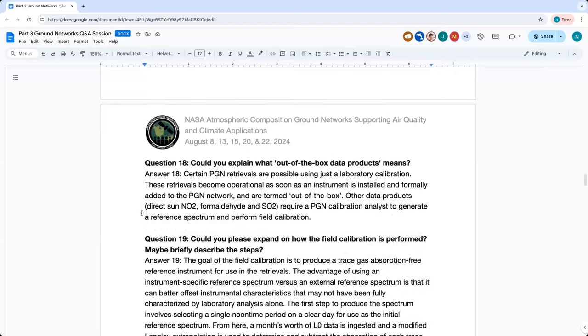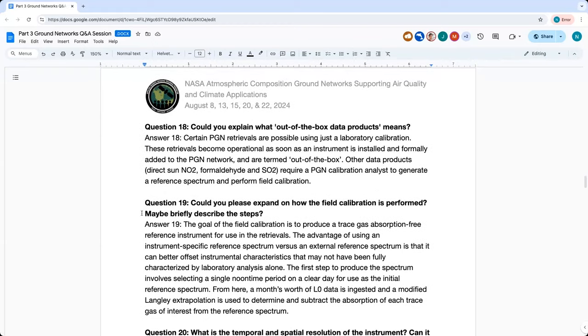Question eighteen: Could you explain what out-of-the-box data products means? Some data products don't need a field calibration — we can retrieve them using just the lab calibration. So these become operational as soon as a new instrument is installed and formally added to the PGN network. Others, like direct sun NO2, formaldehyde, and SO2, need field calibration to be performed and are not out-of-the-box.